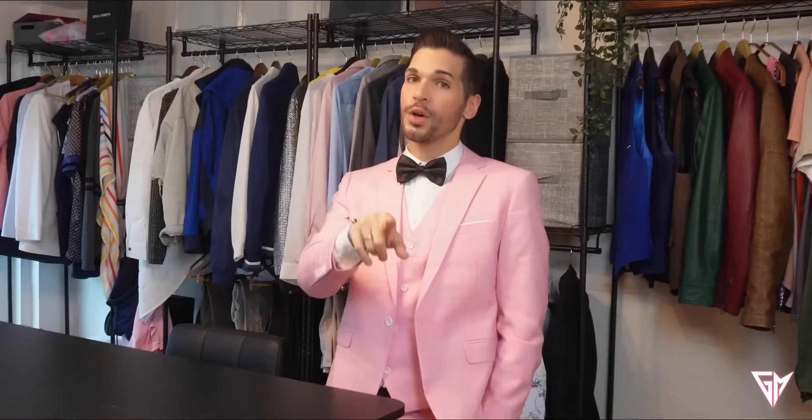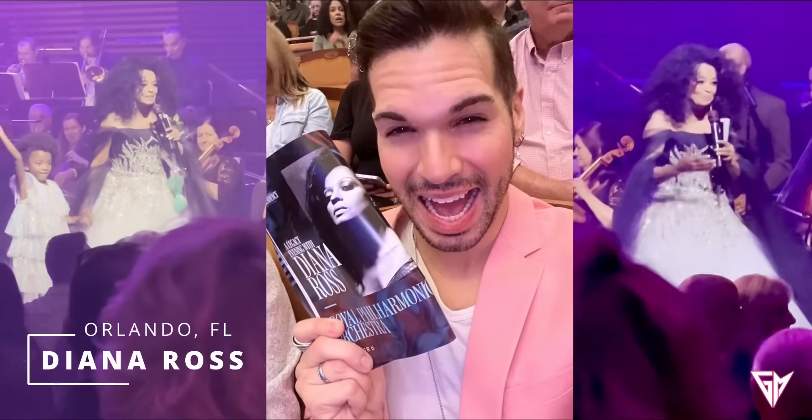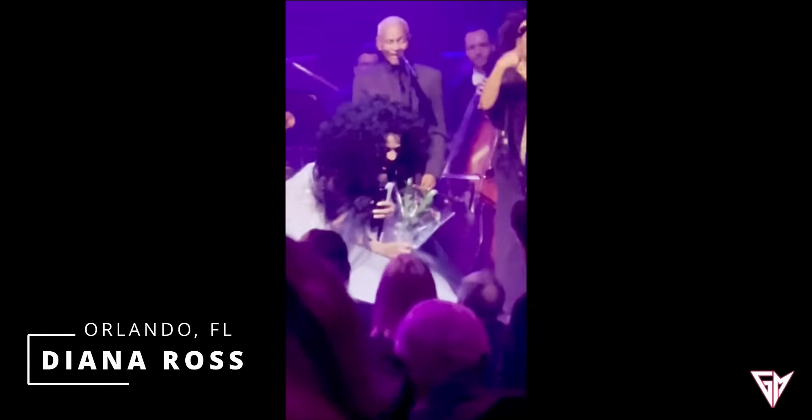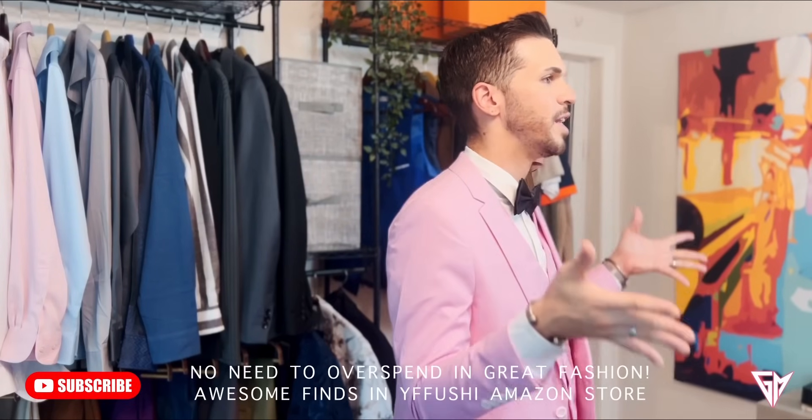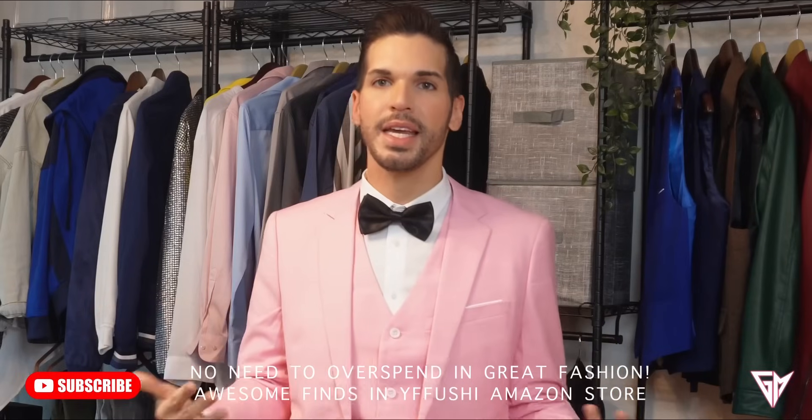Never dress head to toe in pink. I went to a concert with Diana Ross — she was fantastic, by the way. I got stopped at the concert, I got stopped after hours at the cocktail. People were saying, 'Oh my gosh, your suit is hot. Please give me the link. I want to buy this suit because it looks amazing.' The fit is incredible.